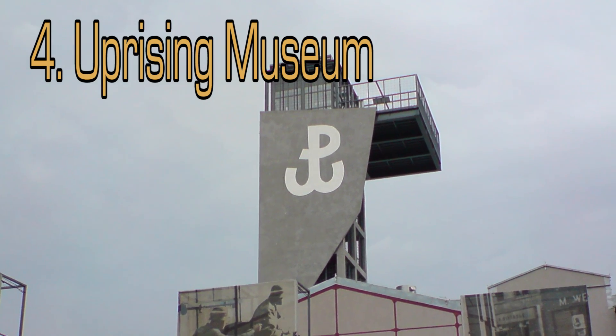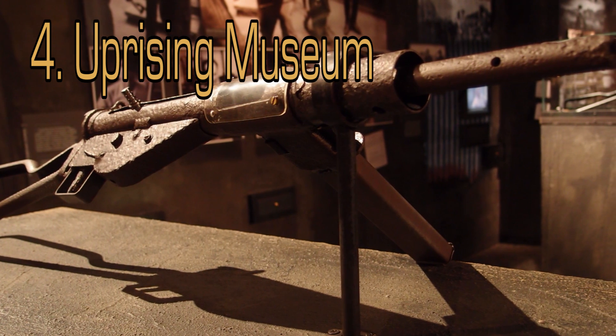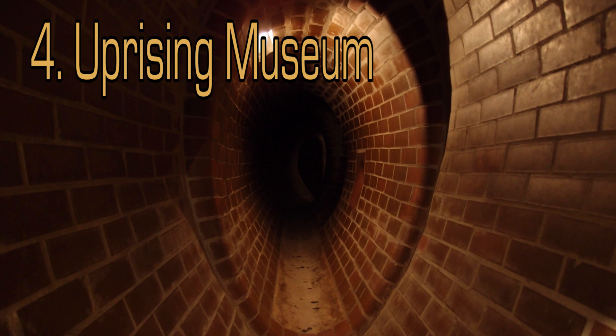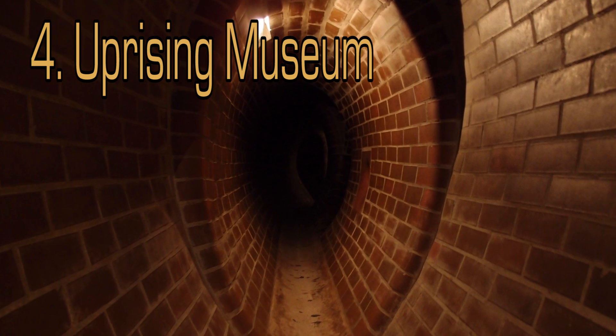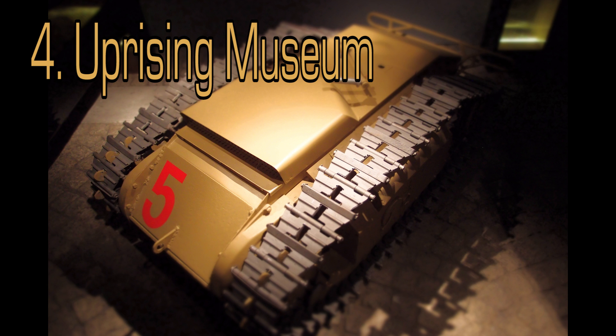The Warsaw Uprising Museum is one of the most popular attractions in Warsaw. It details the Polish uprising against the Nazis in 1944. Some highlights include a B-24 replica, a scale model of the Warsaw sewer system, and the Kubuś armored car. Tickets are 14 złoty.